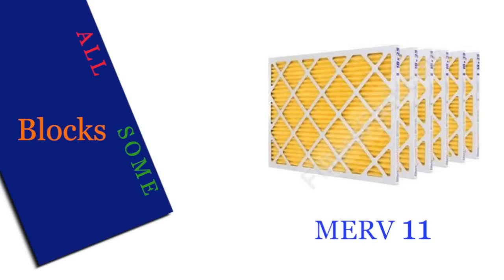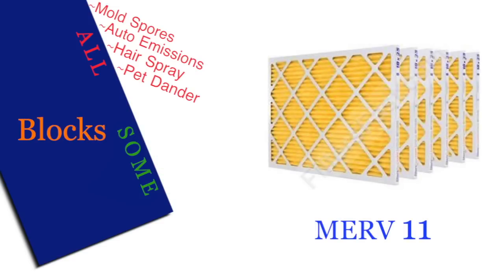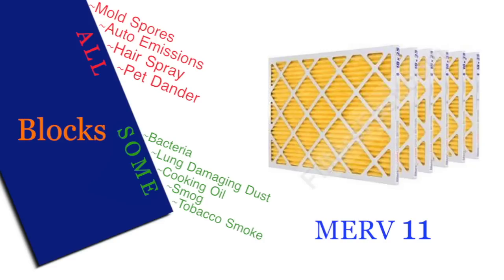A MERV 11 filter will block all mold spores, auto emissions, hairspray, and pet dander, most bacteria and lung damaging dust, some cooking oil, smog, and tobacco smoke.